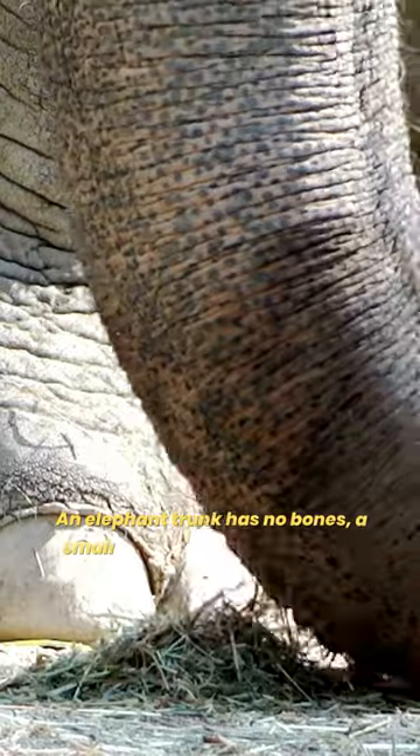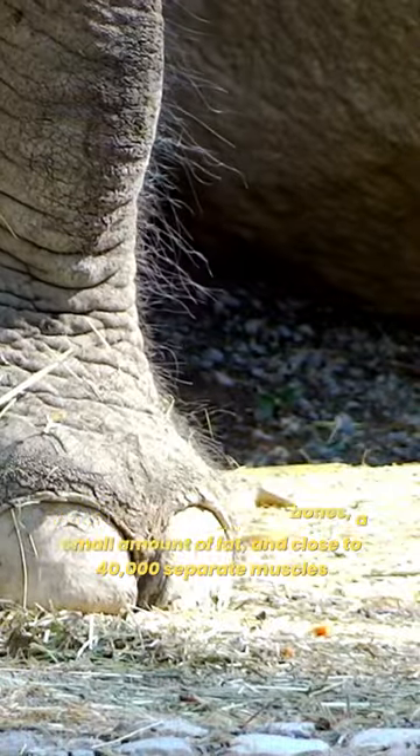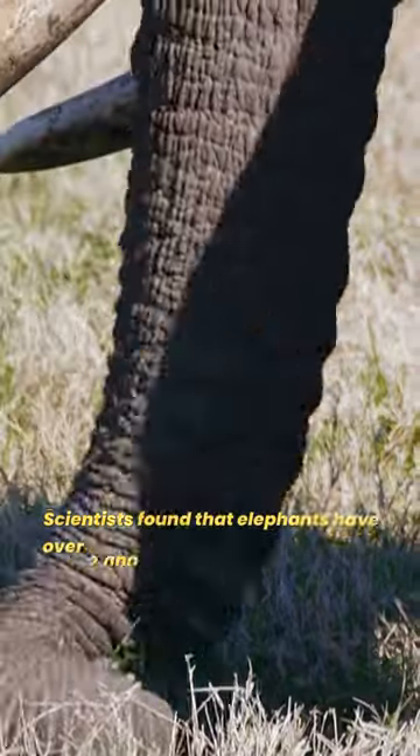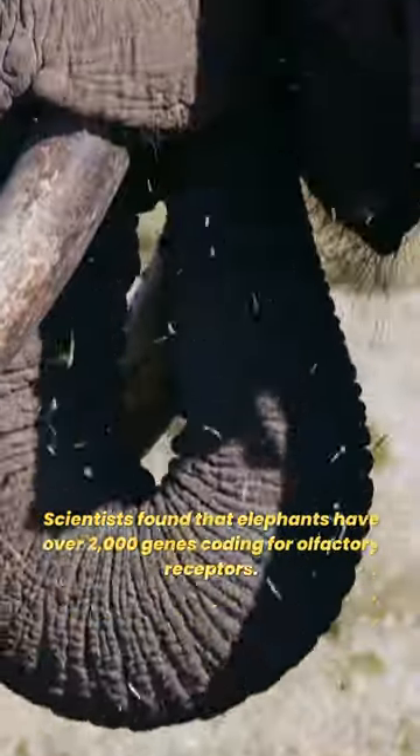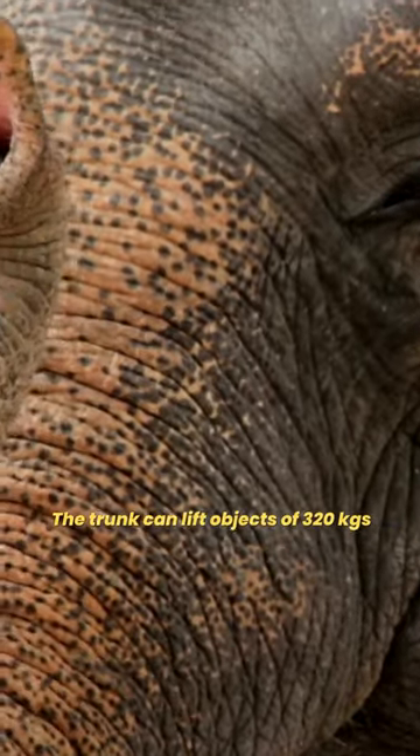An elephant trunk has no bones, a small amount of fat, and close to 40,000 separate muscles. Scientists found that elephants have over 2,000 genes coding for olfactory receptors. The trunk can lift objects of 320 kilograms.